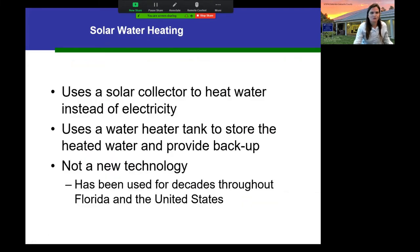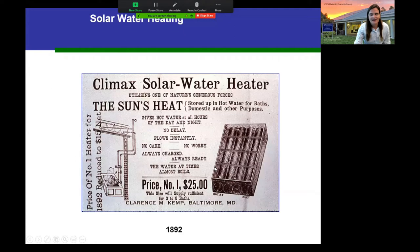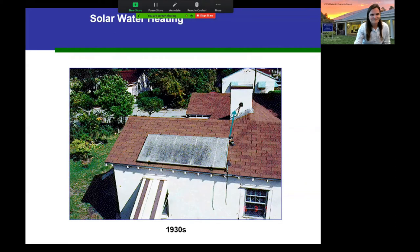Solar water heating uses solar heat to warm the water you use for your shower, laundry, and dishes — the internal domestic water. It uses a water heating tank to store heated water and provides electric backup for cloudy days or high-demand periods. This is not a new technology; there's an advertisement from 1892 for a solar water heater. You can see one at our office that looks remarkably similar to that old design — the technology is fascinatingly simple.